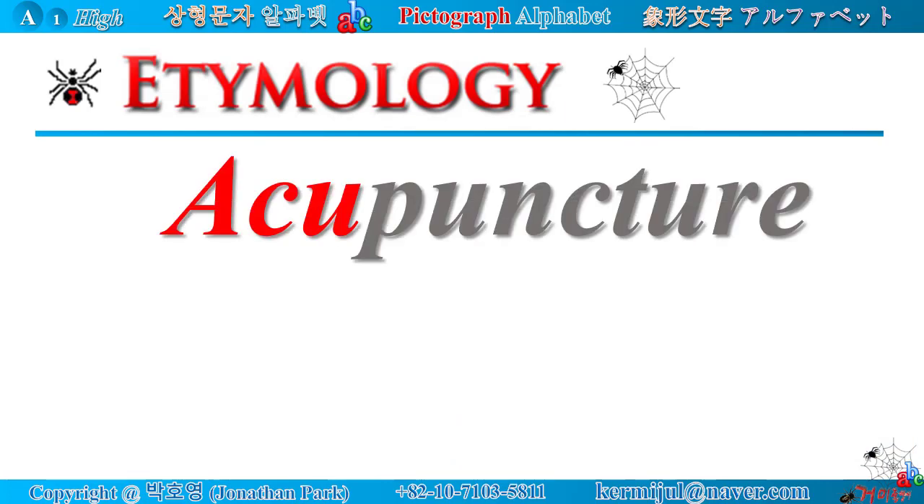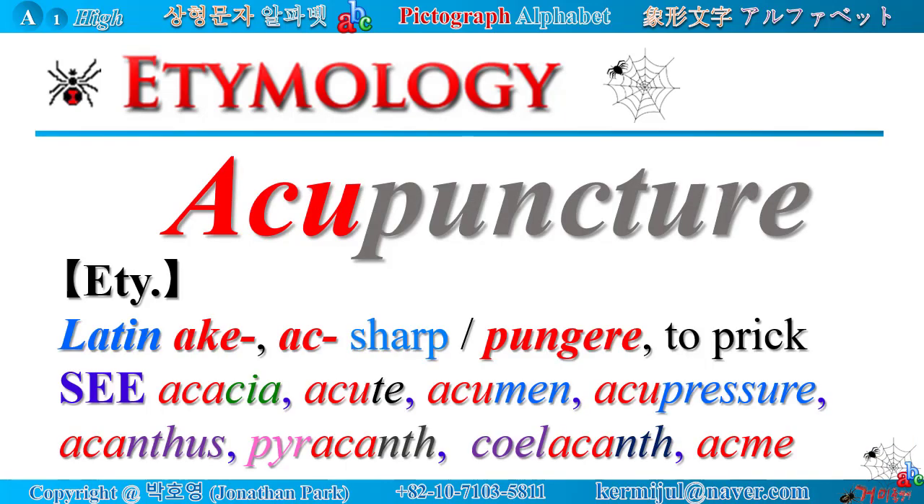Etymology: the Latin root 'acu' means sharp, and the Latin root 'pungere' means to prick. There are many related words containing the Latin root 'acu', such as: